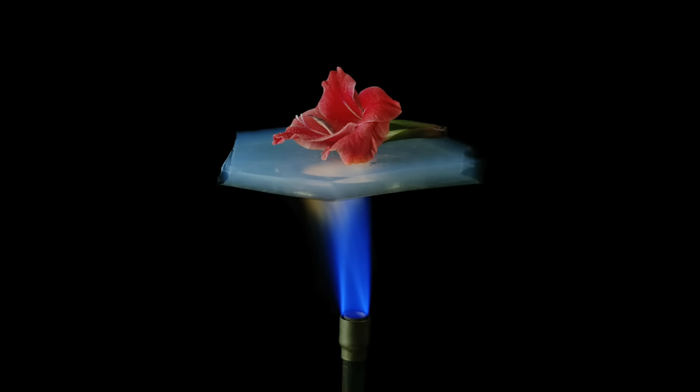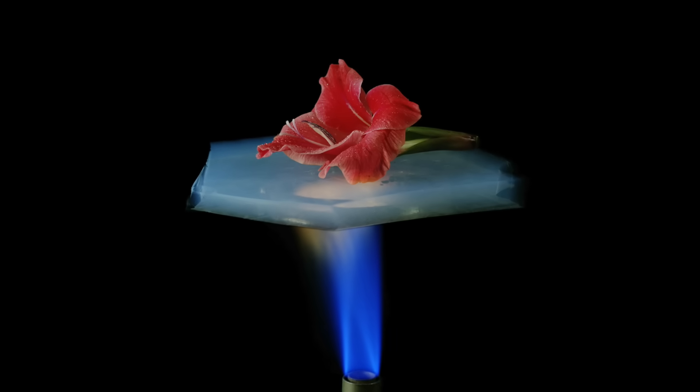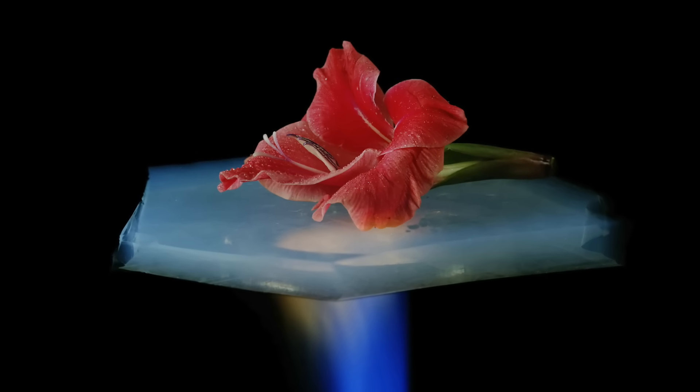Just look at this photo taken by NASA. It shows a flower being shielded from a blowtorch by a sheet of aerogel. The more I dug, the more I realised that while aerogel is amazing, it's also fragile and expensive.